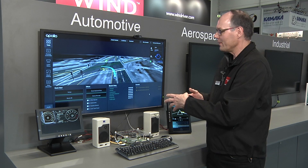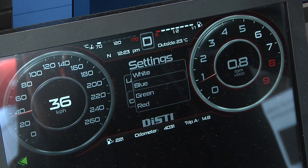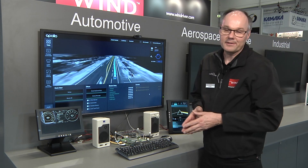In this case we have the Apollo framework being a service provider of the speed information, and the speed information is consumed by the cluster, which is displaying the current speed of the simulation on the cluster here.